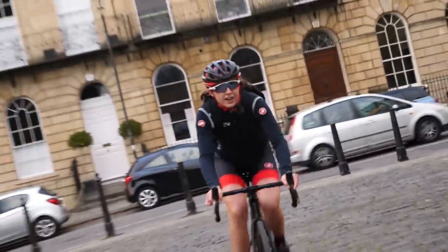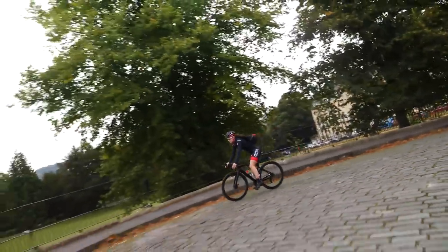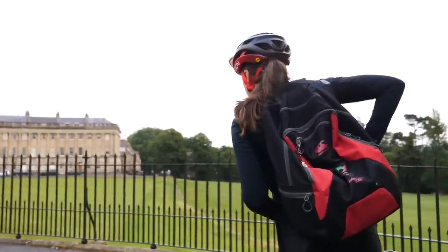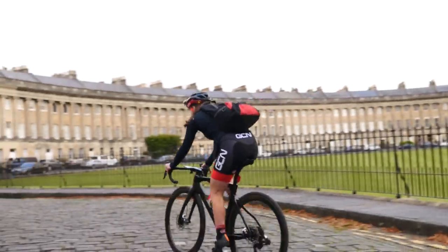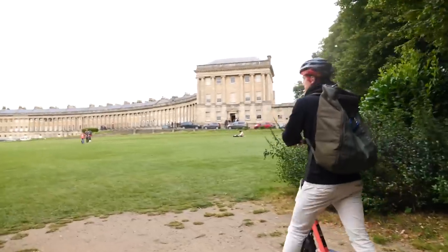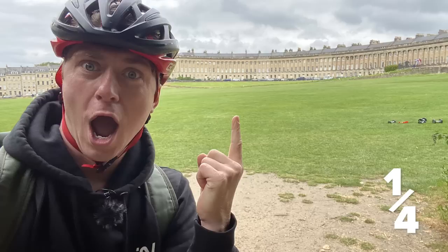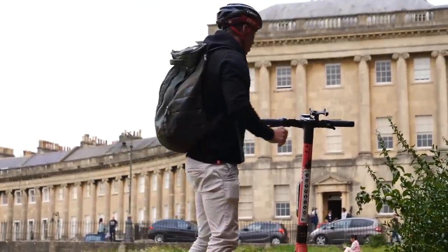First location done. A selfie. The only thing Hank might beat me at is the selfies — he does enjoy a selfie. Next location: Bath Abbey. I've got to say, I'm a bit of a professional when it comes to taking selfies. Make a nice face, take a few — jobs are good. Right, back we go.